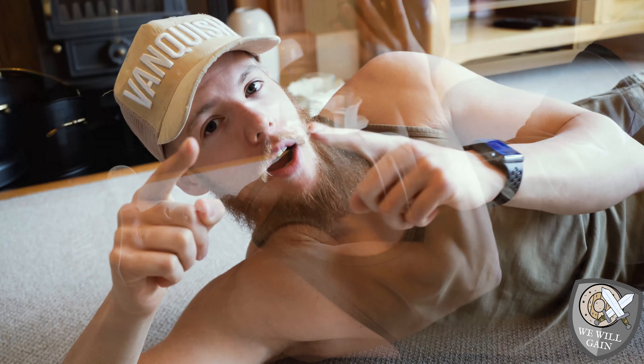The bench press will be a slightly closer grip than what you're used to, but it's the only alternative we have. You're still going to work your chest and triceps — just a little bit closer grip. Here we go.